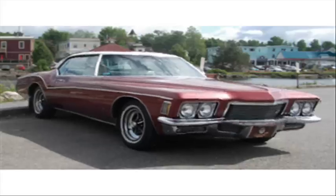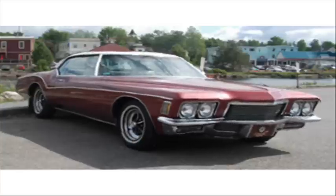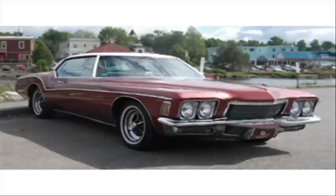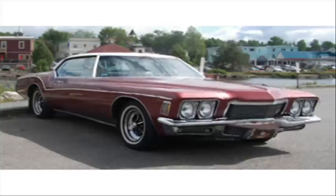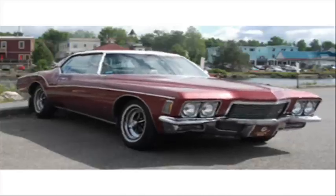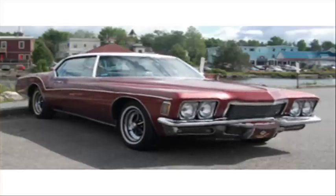As a 1971 Riviera, my styling was a complete departure from previous models. My boattail styling in the rear was quite radical for even then. My wraparound rear window, similar to the Stingray, just didn't catch on. In fact, GM Chief Designer Bill Mitchell once said of my boattail design, 'The boattail became more of a tough boat when we widened it.'